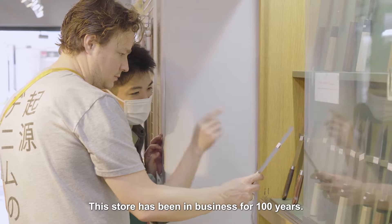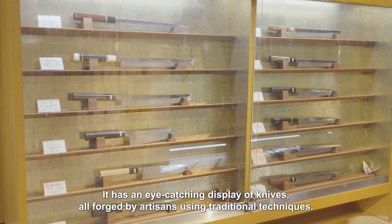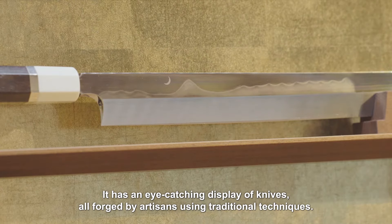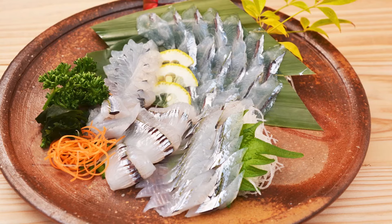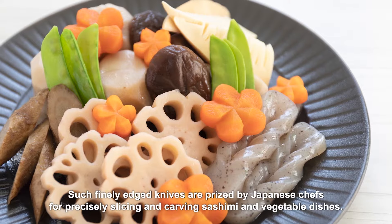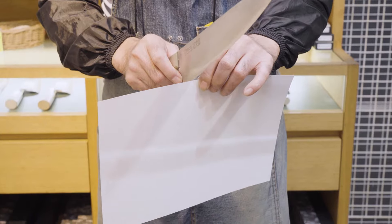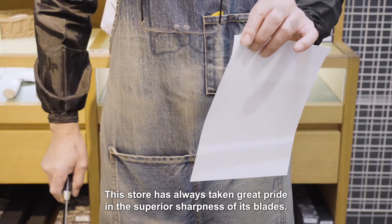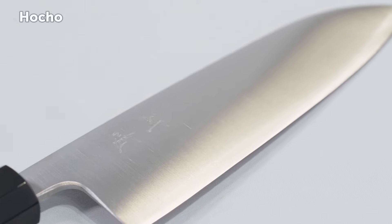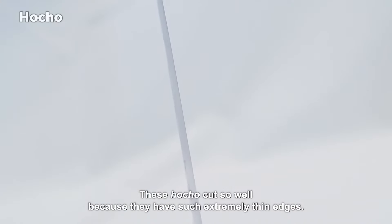This store has been in business for 100 years. It has an eye-catching display of knives, all forged by artisans using traditional techniques. Such finely edged knives are prized by Japanese chefs for precisely slicing and carving sashimi and vegetable dishes. This store has always taken great pride in the superior sharpness of its blades. These hocho are cut so well because they have such extremely thin edges.